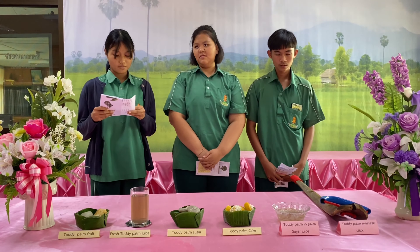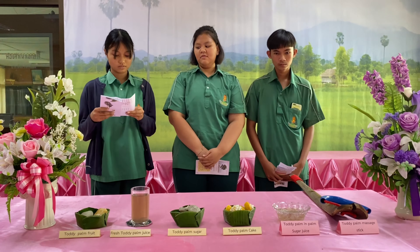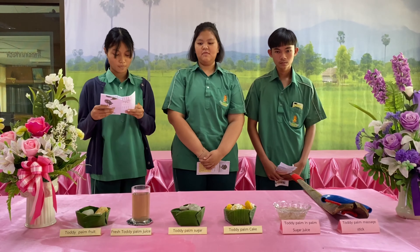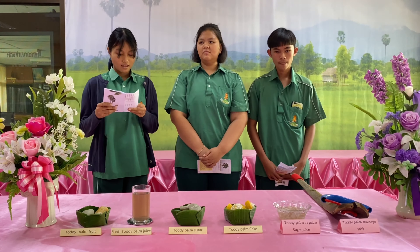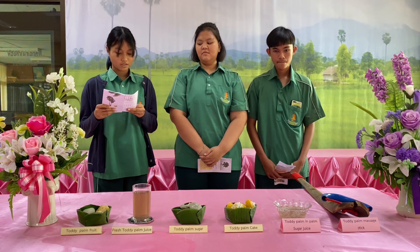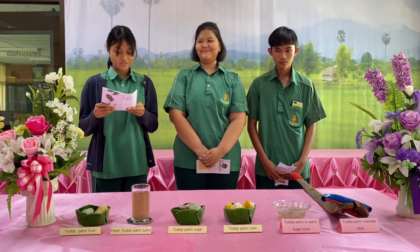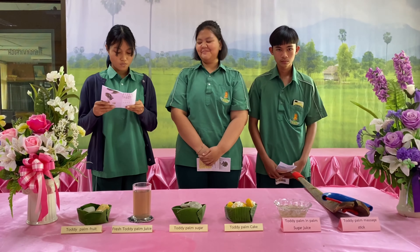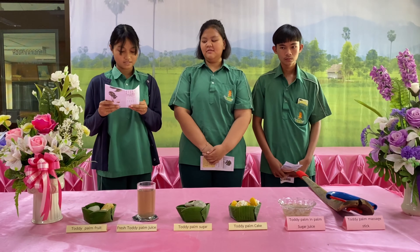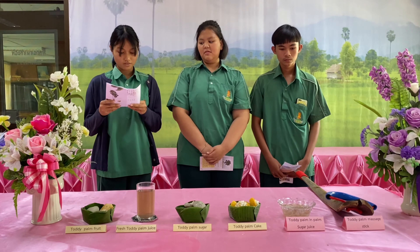Ingredients: first, 100 grams rice flour; second, 80 grams toddy palm flour; third, 80 grams sugar; fourth, 180 grams coconut milk; fifth, 1 tablespoon baking powder; sixth, 1 coconut; and 1 tablespoon ground salt.